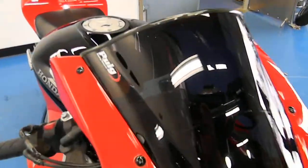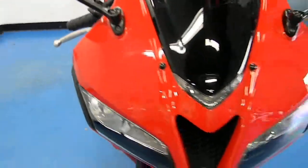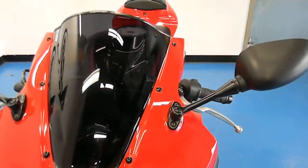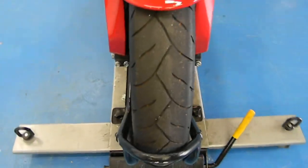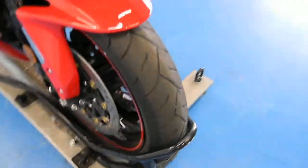It's got a Puig dark smoke windscreen on there. You can see the front fairings are in excellent condition — paint is very glossy, no rock chips, scrapes, dings or dents. Same with the front fender. The front tire is getting a little low; we're probably going to replace that, though I won't guarantee it 100%.